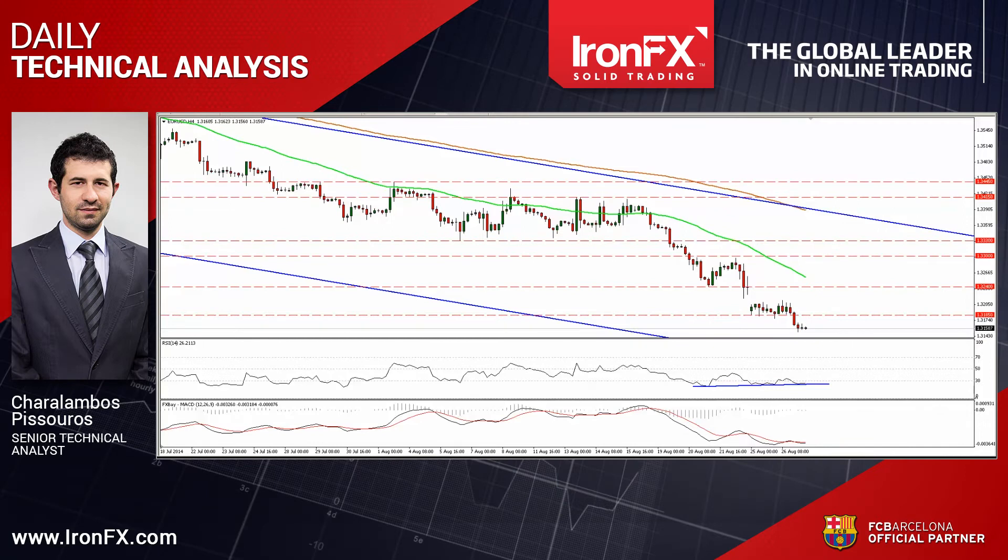Hello everyone, this is Harlan Bosbistoros, senior technical analyst here at IronFX Global, bringing you today's technical updates. Today, let's see EURUSD, which managed to overcome the support line of 131.85, and WTI, which confirmed my concerns and moved above its near-term downtrend line. So let's begin with EURUSD.